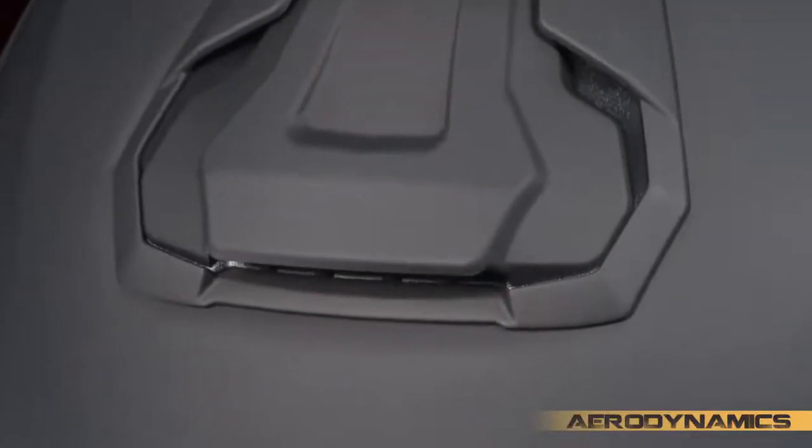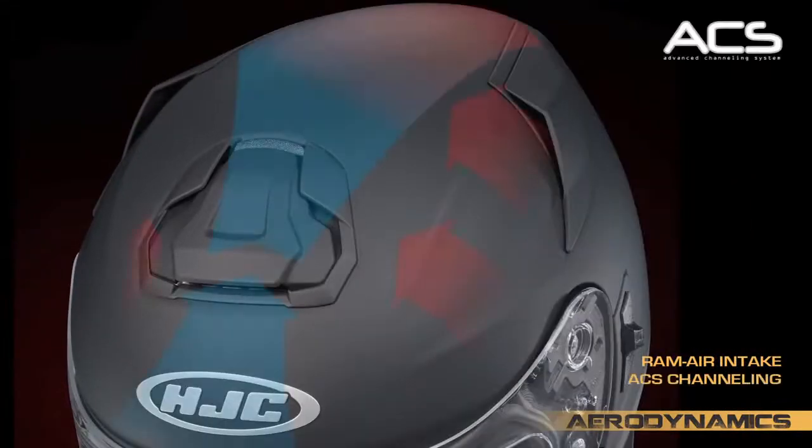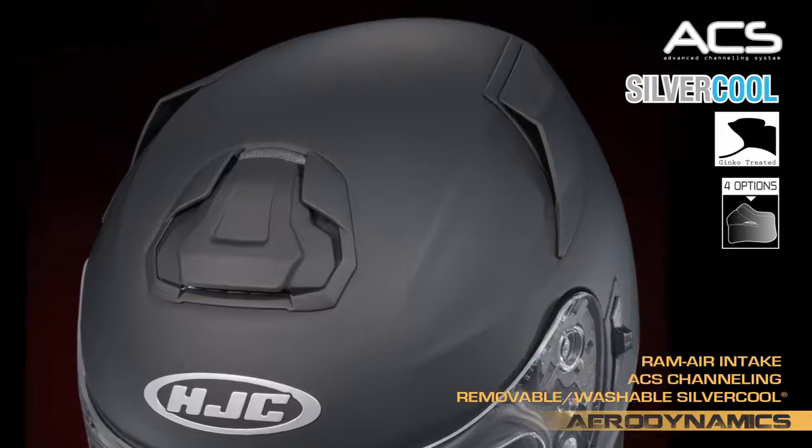Working in tandem with the aerodynamic sculpture is an aggressive ram air intake and internal ACS channeling system, combined with the silver cool interior to ensure a cool, dry ride.